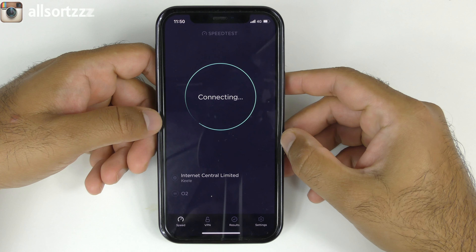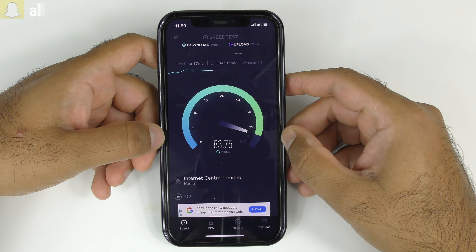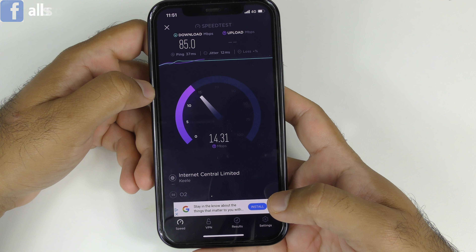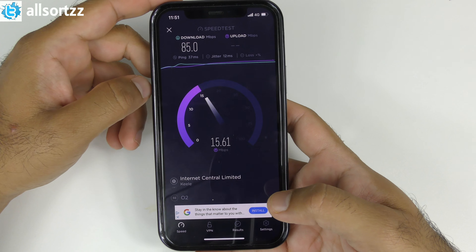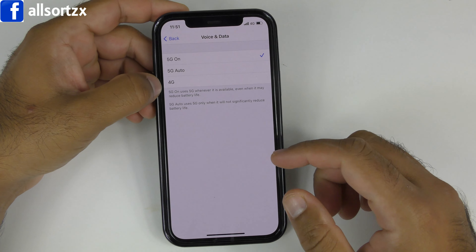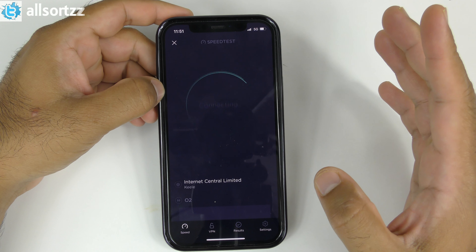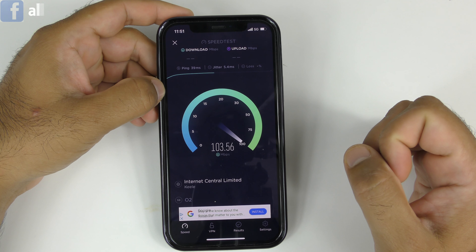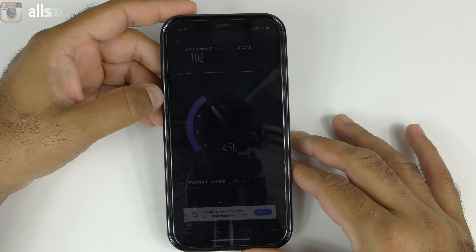Let's give it another go on 4G and see how much speed it gives us. It went up to about 85 Mbps download with upload speeds around 12 to 15 Mbps. 4G is actually fast in our area, I'm not going to lie. Now let me try with 5G On — not worrying about battery life. With 5G On it's gone over 100, hitting 104 to 105 Mbps download. So we're just outside the 5G boundary and still hitting over 100.